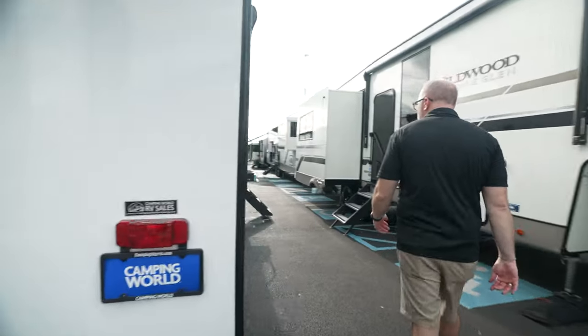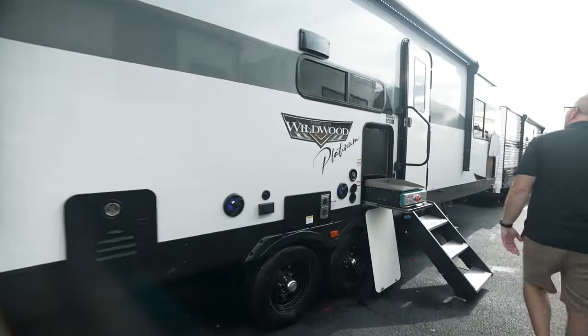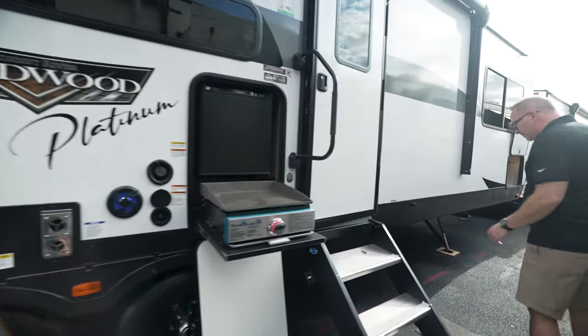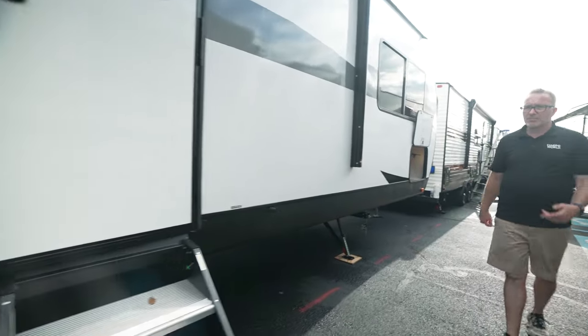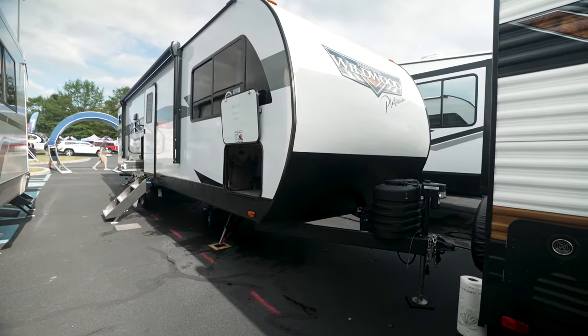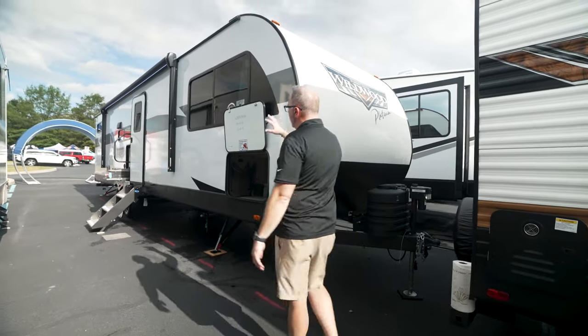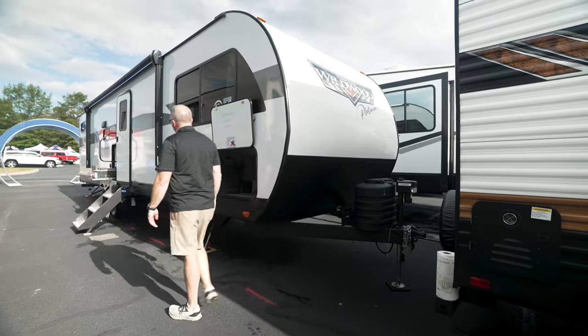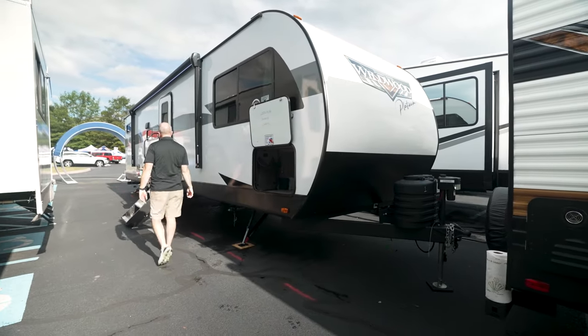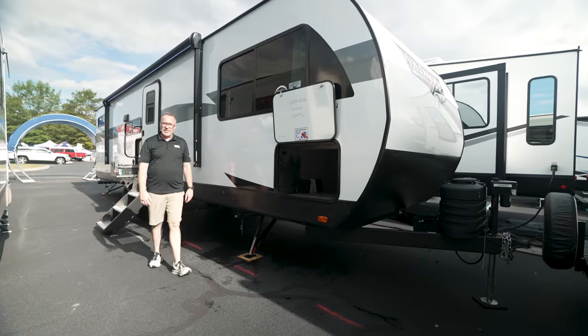All in all, for a coach that's 36 feet with all this versatility — just come here, take a look down this line. Imagine this sitting at your campsite. The Forest River Wildwood 29 V-Bud. That V is for versatility, for everything they can do in it.